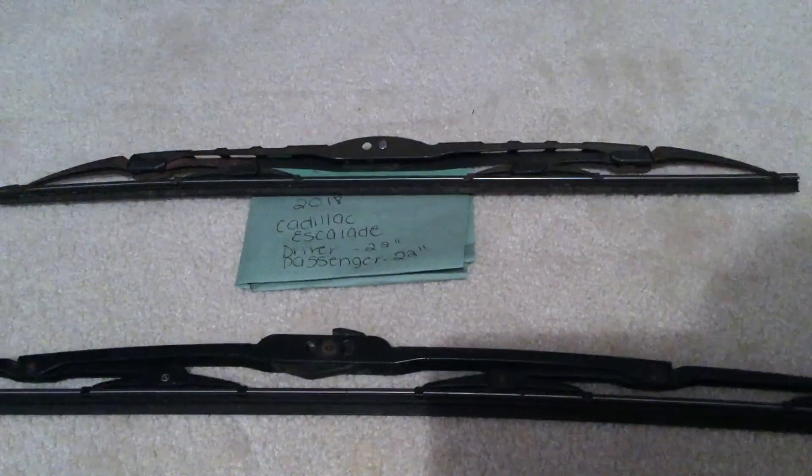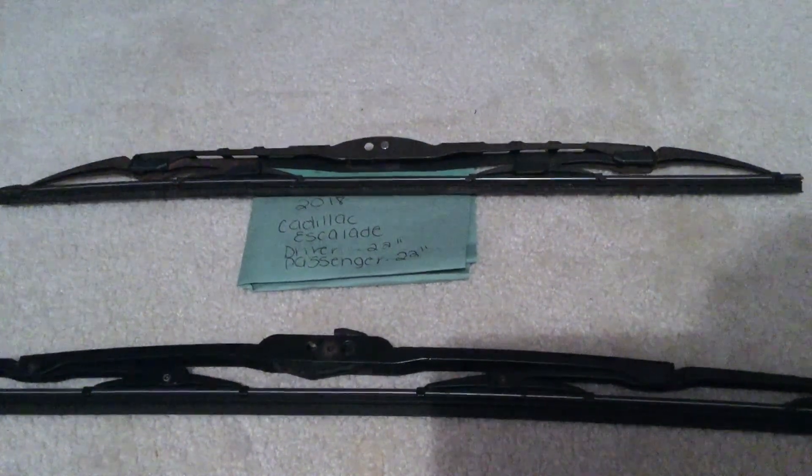As you can see, the wiper blade replacement size for the 2018 Cadillac Escalade will be the same size for both the driver and passenger side.